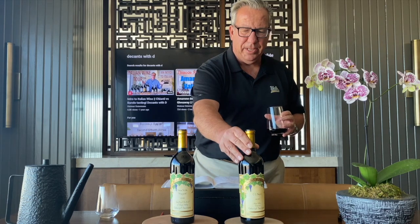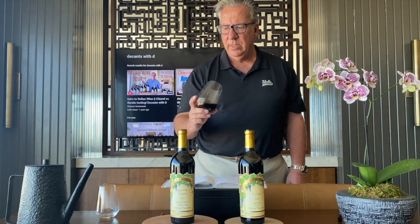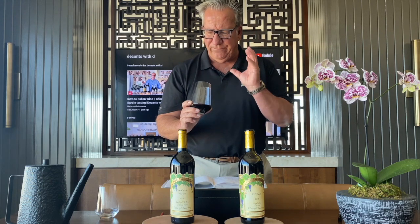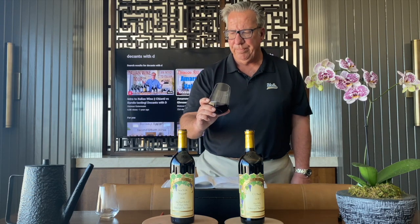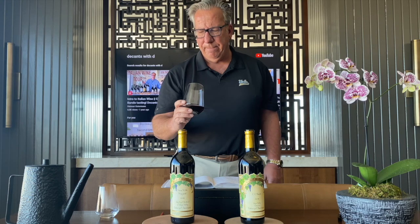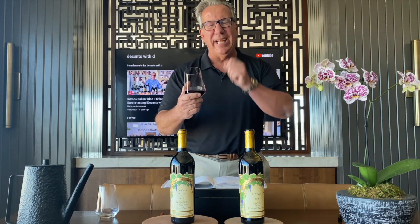Nickel and Nickel CC Ranch. The color: dark ruby red, a deep color, very, very slightly see-through. It's a ruby red, but with almost a hint towards purple. Good-looking Cabernet.